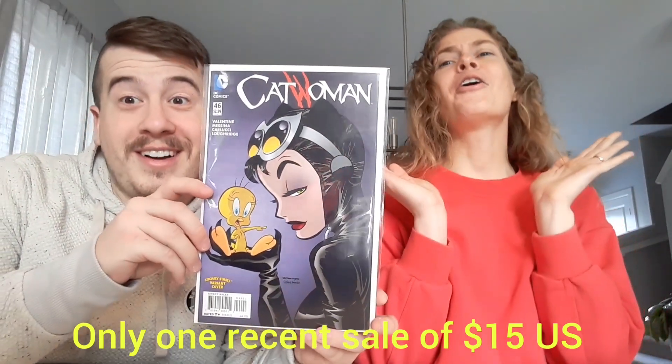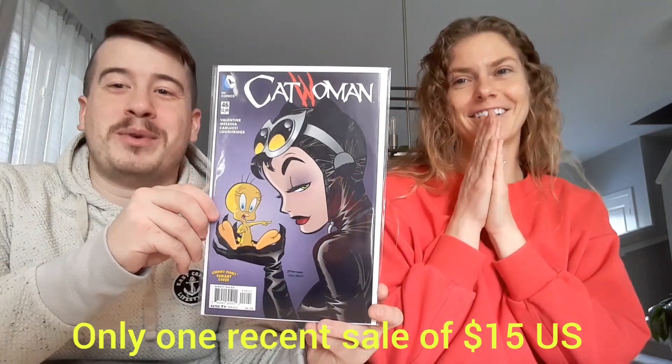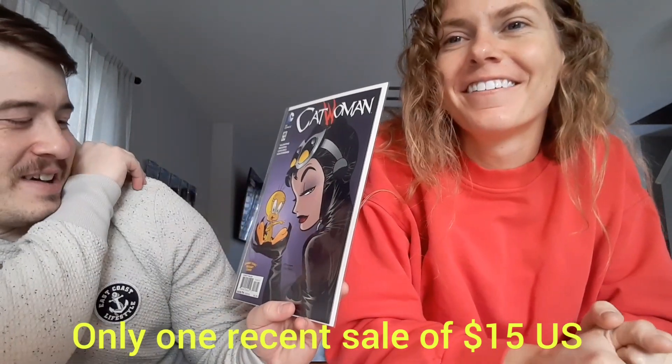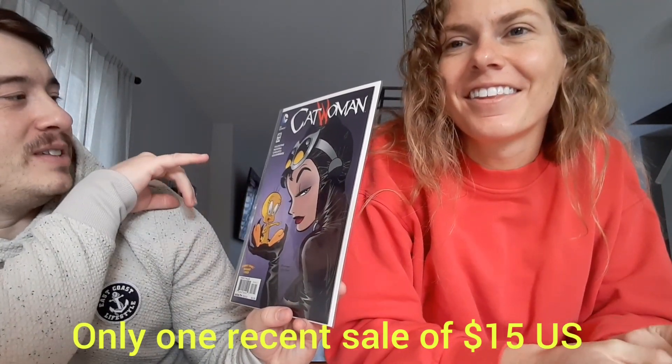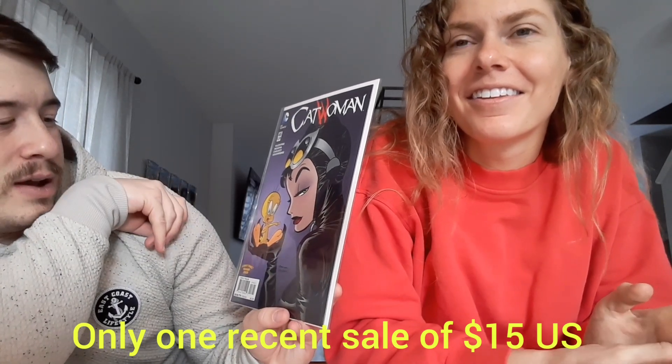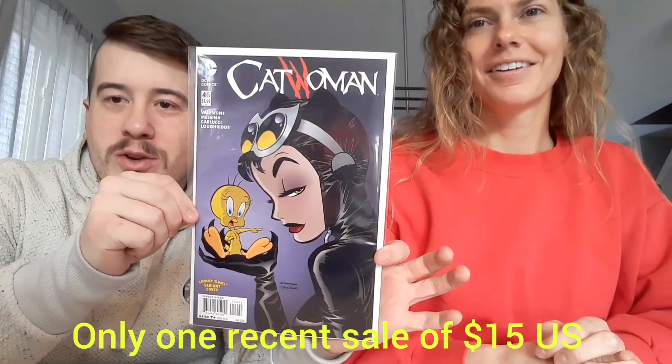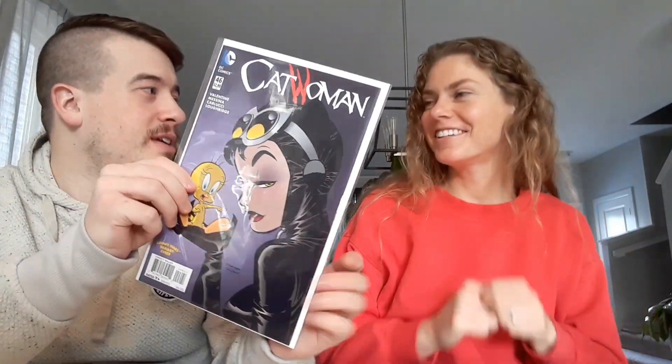Next up we have — oh my gosh — Catwoman with Tweety Bird! It's so cute! It's a variant cover. It's Catwoman number 46, the Looney Tunes variant cover — Catwoman and Tweety Bird. Something for the PC! When I was a kid I was obsessed with Tweety Bird. That is awesome, oh that's so sweet. Something for the PC right off the bat. I'll have to go through my Hulk collection too.